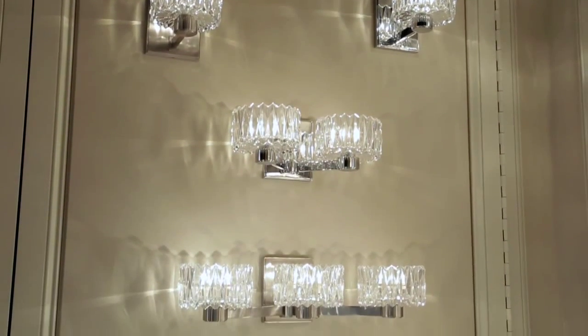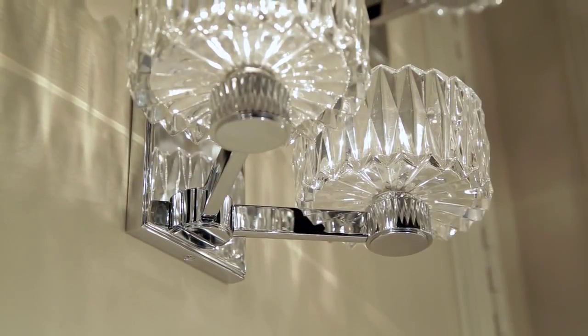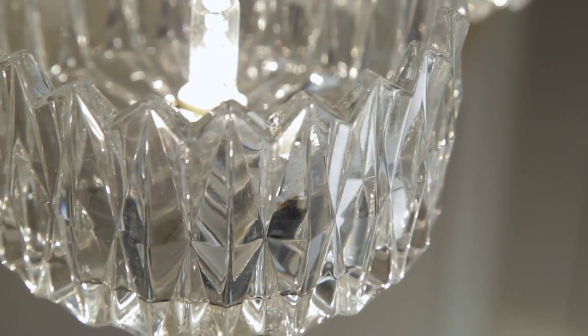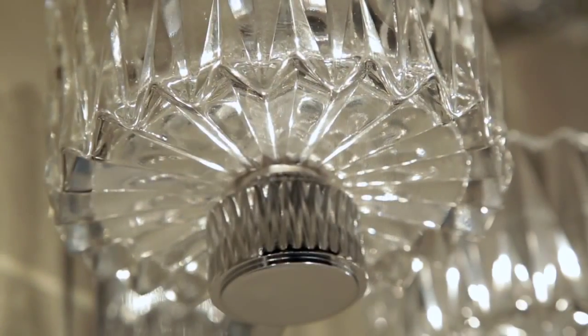The Anson bath sconce possesses vintage style with modern glamour. Sturdy arms angle out from the backplate and support sparkling thick faceted crystal shades, made from a geometric mold — a very complicated mold to form. The same details are visible